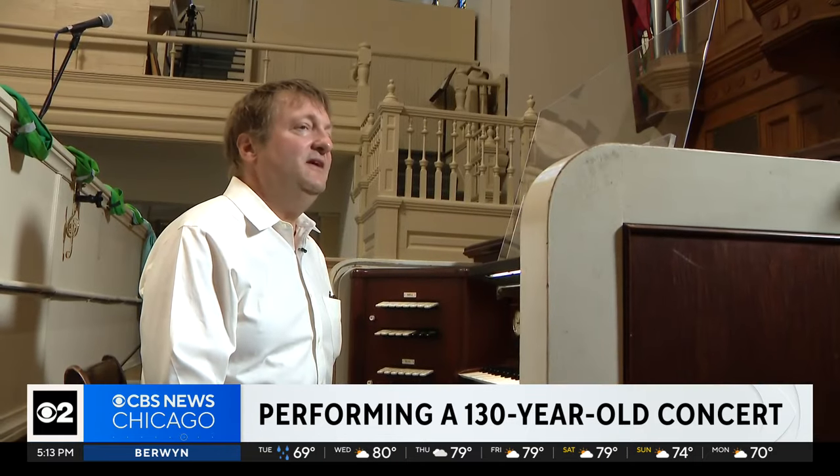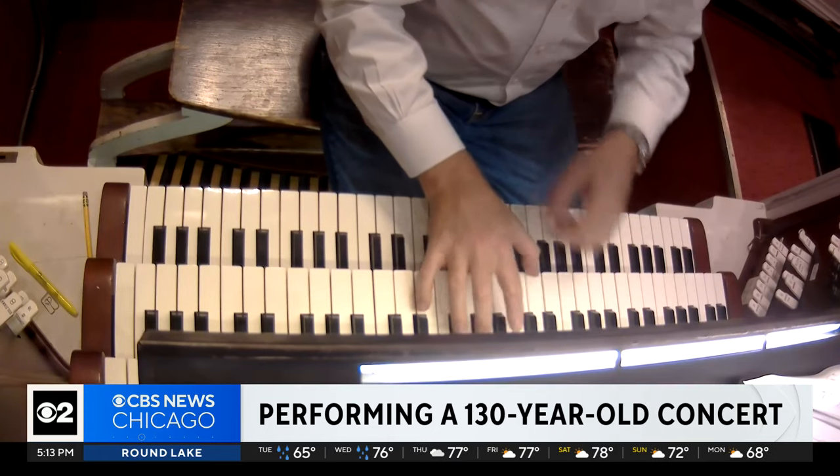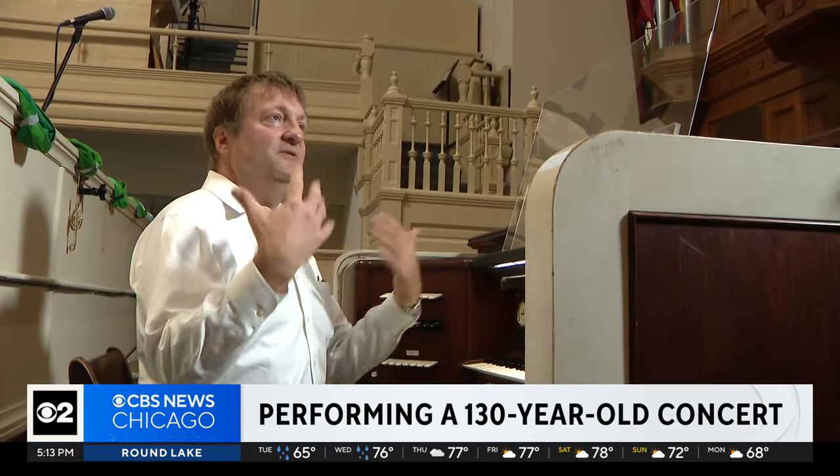Organ solos — the unique thing is that several of them are transcriptions, so they're pieces that were originally for orchestra. Douglas was my master's instructor at Northwestern University. We're friends now. I'm glad that I don't have to perform all the pieces, that I got someone to do it for me.